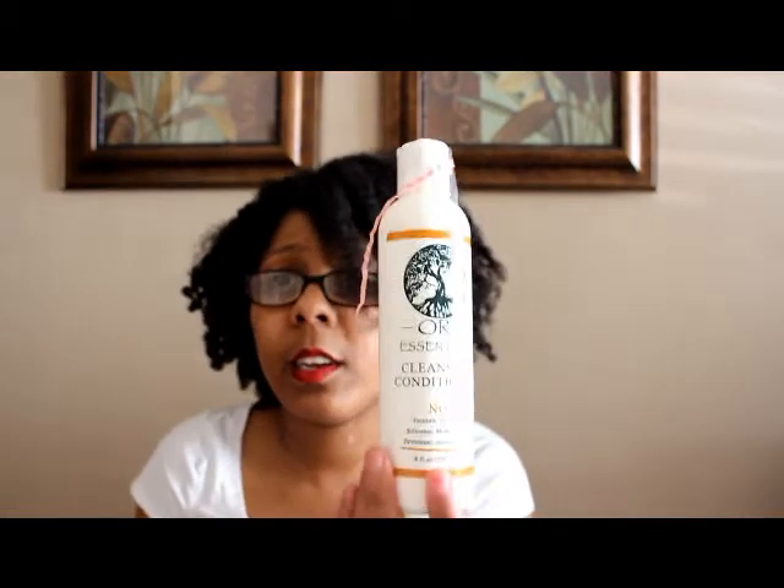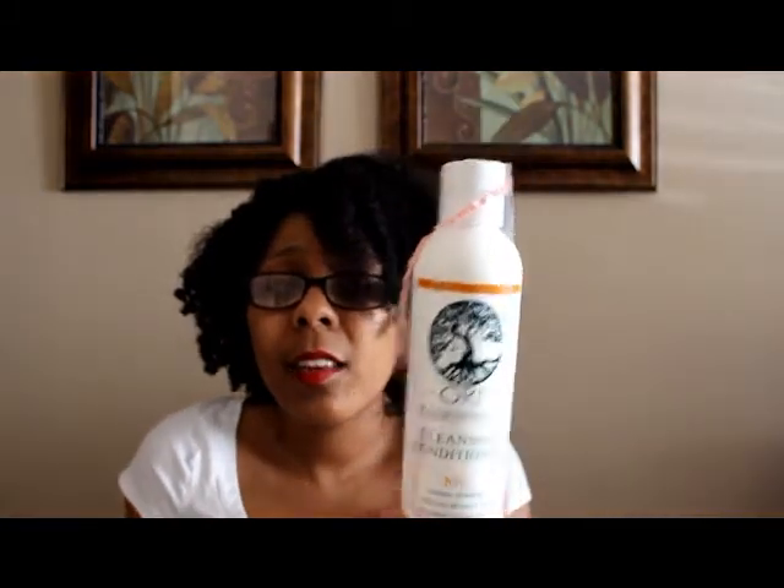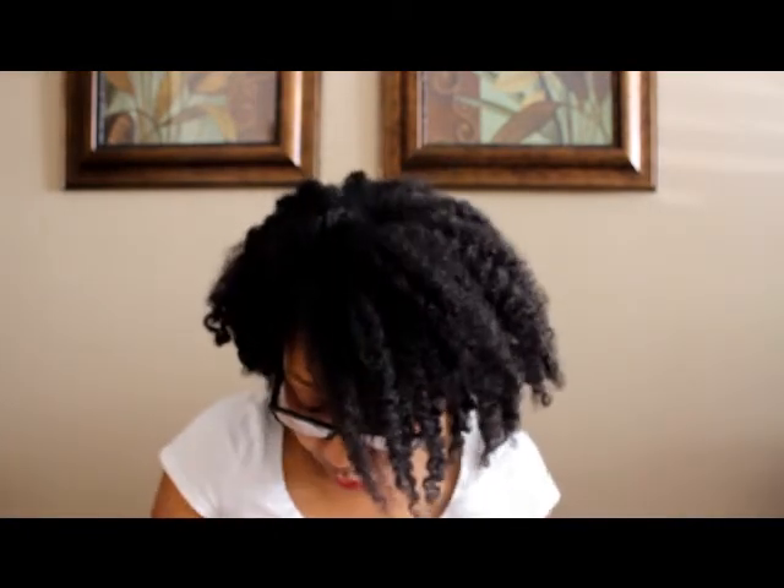Then we got the Ori Essentials cleansing conditioner. Honestly, I don't get excited about Ori — there aren't many reviews out there and I just don't get pumped up. I still haven't used the Ori from the last Curl Kit, so it's not my fave. I'll probably give it a try since they're full-size products, but it's nothing that tickles my fancy.